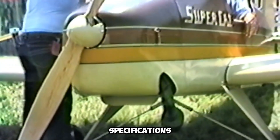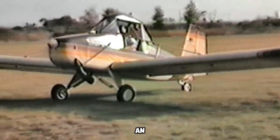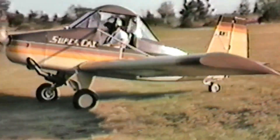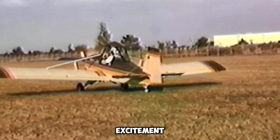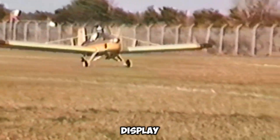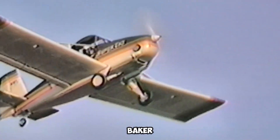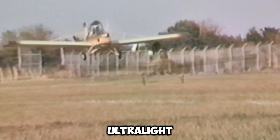The Supercat's appeal extends beyond its technical specifications. Its efficient construction and user-friendly features make it an attractive option for aviation hobbyists and pilots seeking a balance of practicality and excitement. Whether for leisurely weekend flights or as an admired display at air shows, the Baker Supercat continues to leave a lasting impression in the world of ultralight aviation.